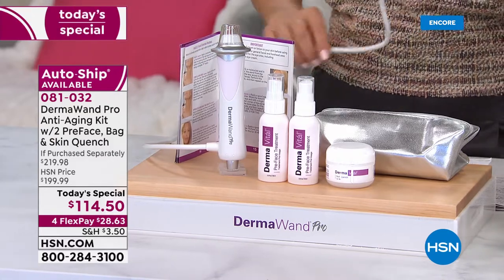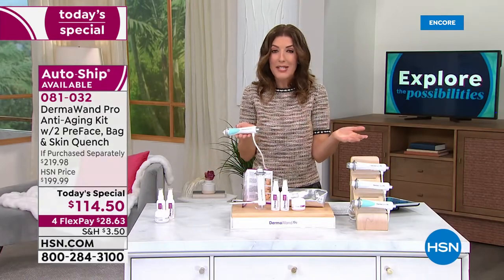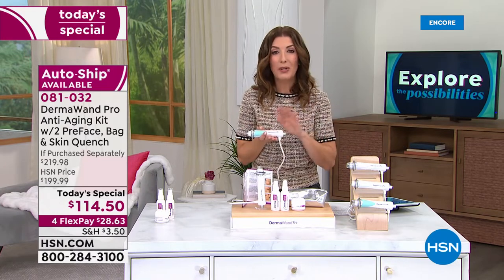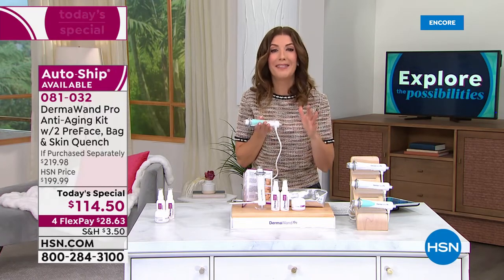For $28.63 — that's all we ask today, that's your first monthly payment. We'll get it out to you and you always have 30 days to try it out. If for some reason you don't love it, you can return it — so no risk to you. Just don't miss out on this incredible buy.